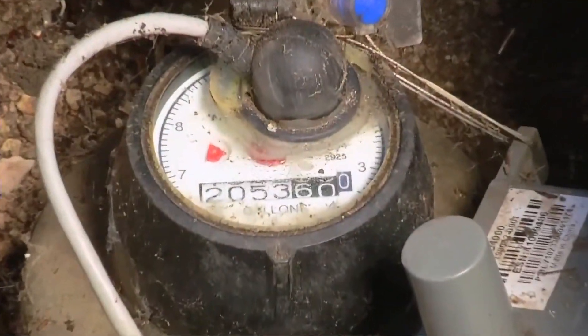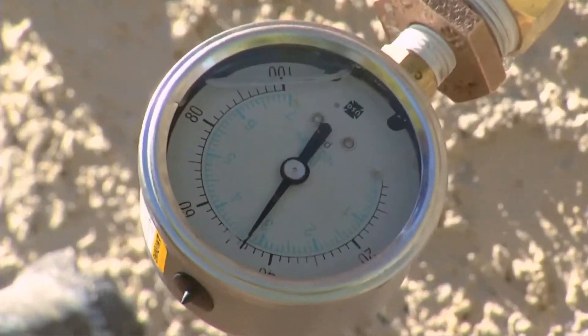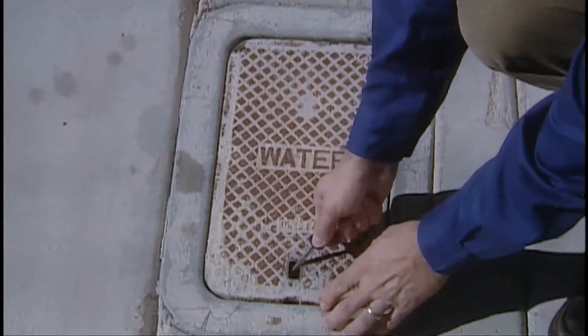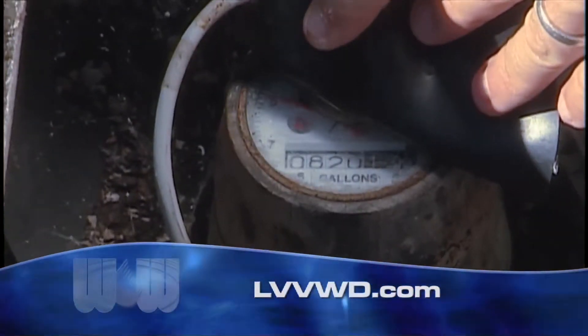Reducing meter size could also reduce water pressure and volume, and property owners will incur the cost of increasing a meter size later if they are not satisfied with the results. To learn more about downsizing your meter or to complete an interest form, visit LVVWD.com.